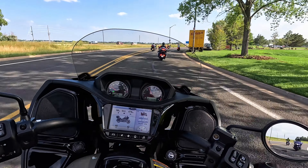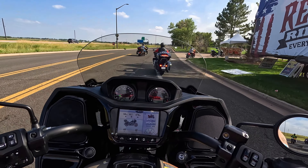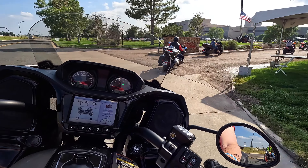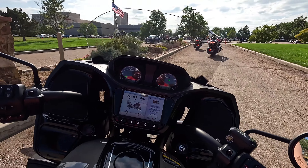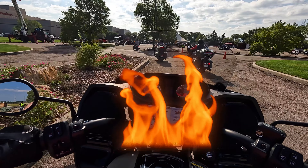85 degrees can be a little warm to test ride a V-twin sometimes. I have a little heat on my right ankle, but nothing that any other bike would not give me. It is not a hot engine — it's water-cooled. This is not the Indian Roastmaster.